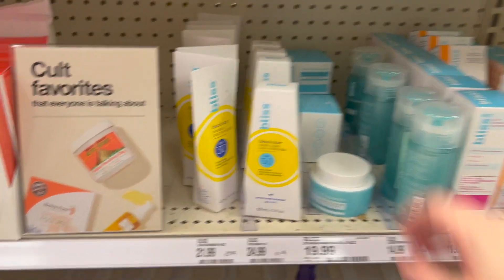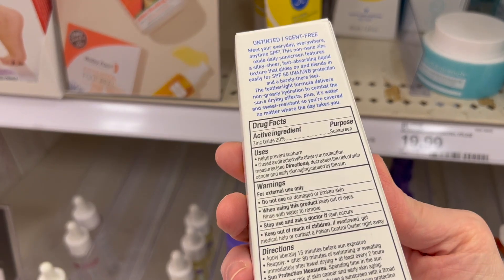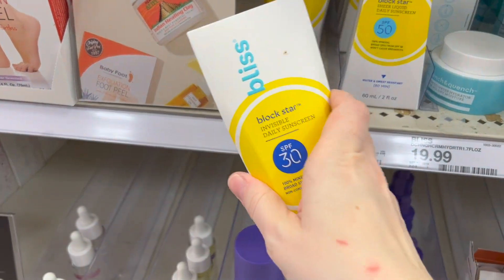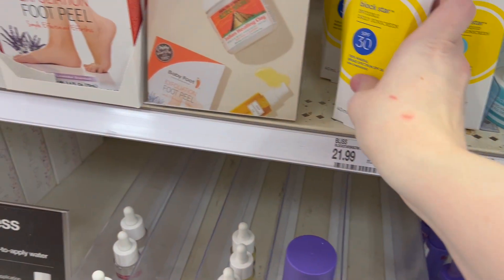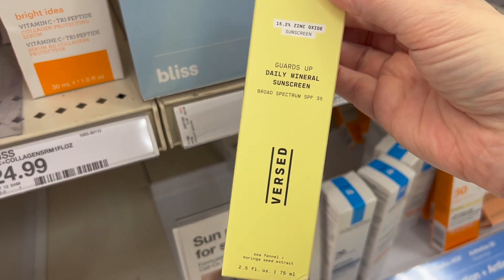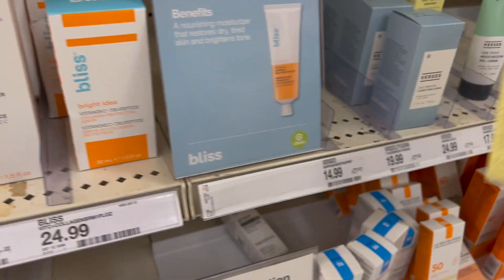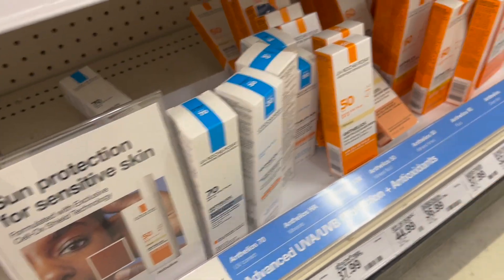The Bliss Block Star — I just finished testing this one out, I just have to edit the video, so you'll be seeing that one soon. I tried the SPF 50 and they also have an SPF 30 version, but it's all mineral sunscreen. I've also tried the Versed — you'll probably see that one next week. It is all mineral SPF 30 and also a great price. I think you get like 2.5 fluid ounces.